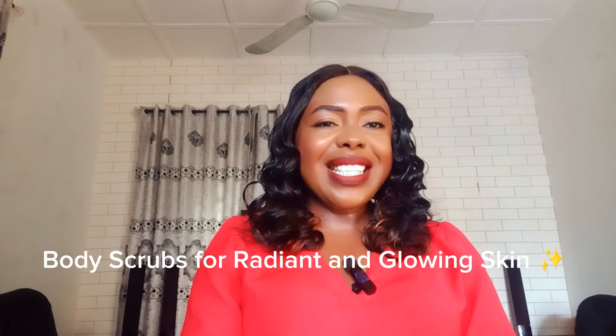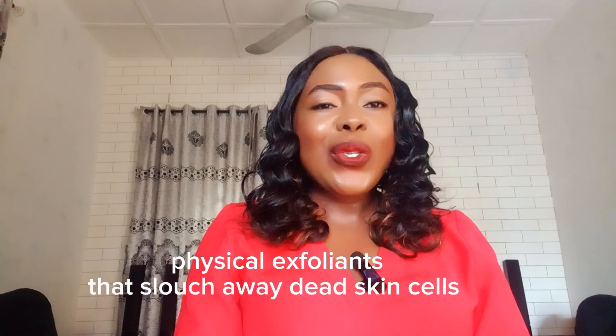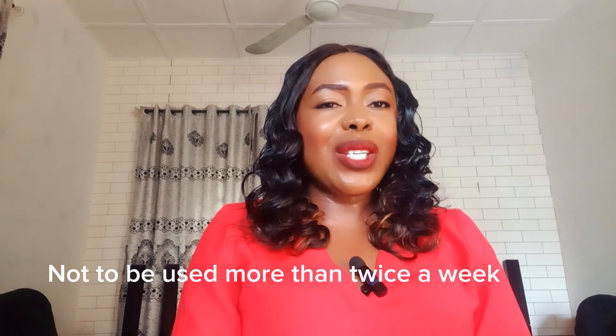Hi and welcome back to my channel — good to have you here again, thank you so much for always being here. Today I'll be talking about body scrubs that will give you a radiant and glowing skin. Body scrubs are physical exfoliants that help to slough away dead skin cells, unclog pores, bring out impurities, and give us a bright and radiant complexion. Body scrubs are not to be used more than twice a week — if you do, you are over-exfoliating.